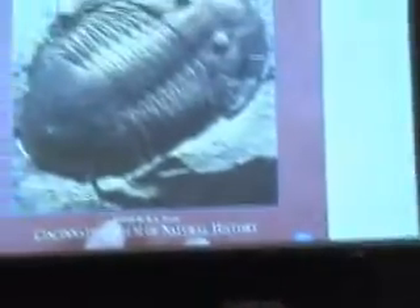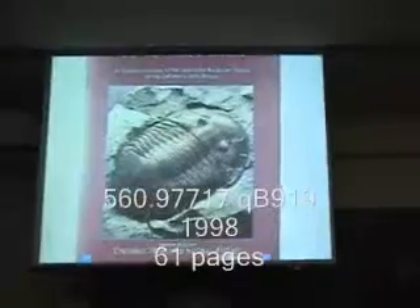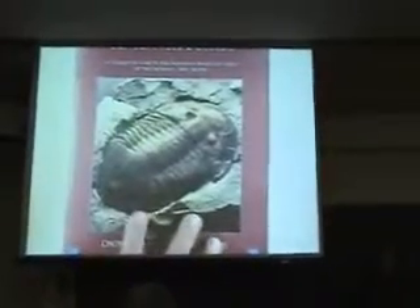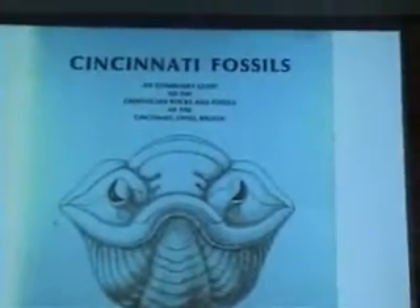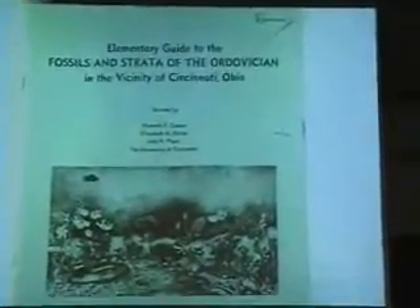Is there anybody here who does not own a copy of this book? Who started out collecting with this edition — in other words, the first copy of Cincinnati Fossils you got looked like this? How many of those the first time? This is a guess-your-age game. How many started out with this version? Any takers on this version? Do you have this version that's older than that? We're moving back in time here.